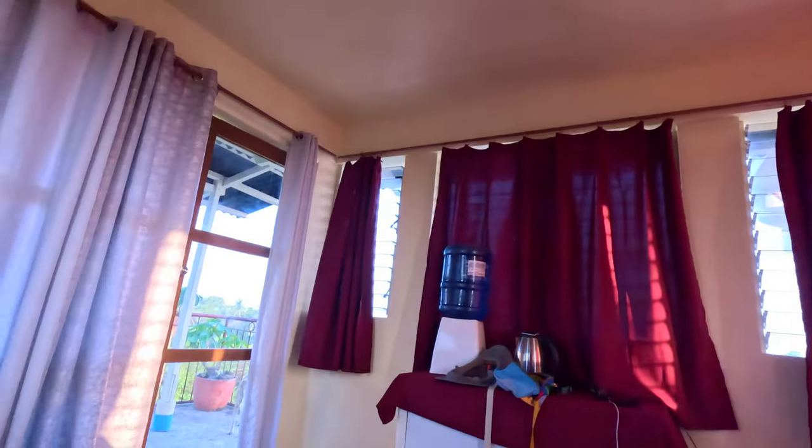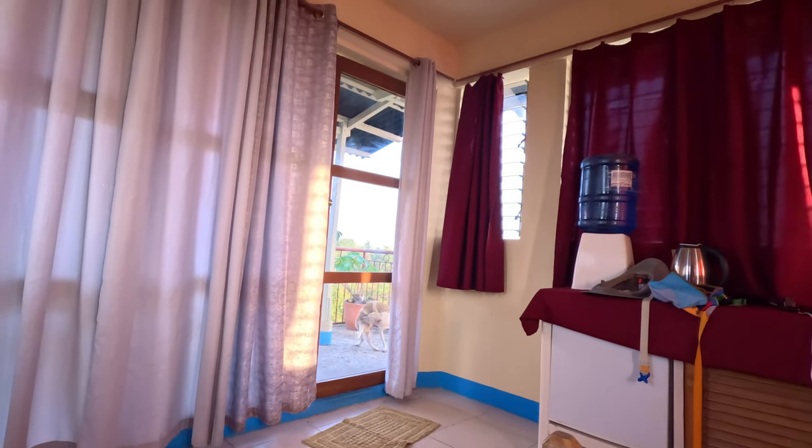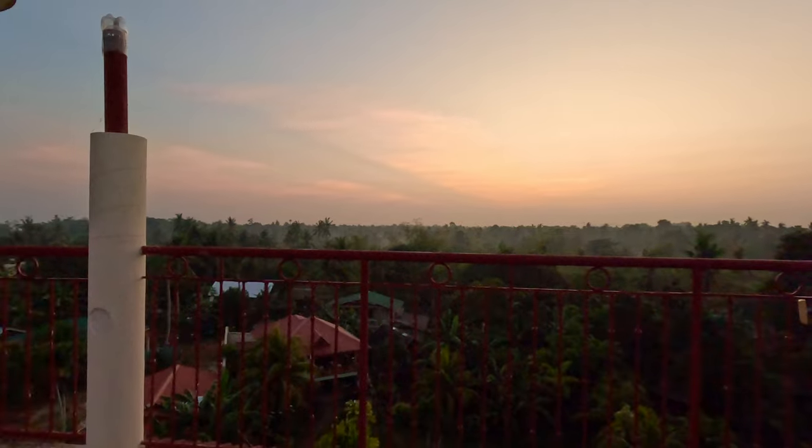I had a rough night. Looking forward to getting out of this Airbnb and having a real hotel. Good morning! First morning here in Panglao. Just woke up.